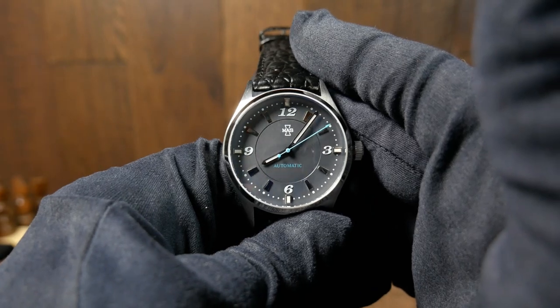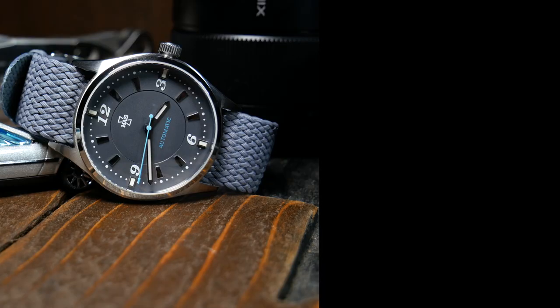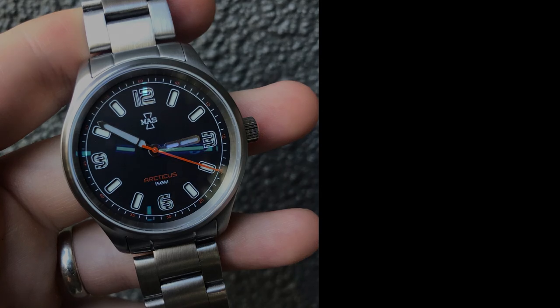Well, that's my take on the Matthew and Sons JCB. Let me know what you think about this watch down below — is it something you like, or is it just too different? Also, what do you guys think about their new field watch coming out pretty soon? Personally, I'm a sucker for sandwiched dials. And as always, if you enjoyed the video, don't forget to like, comment, and subscribe. Thanks for joining me, and I'll see you next time.